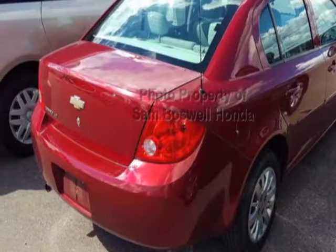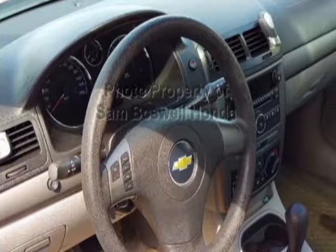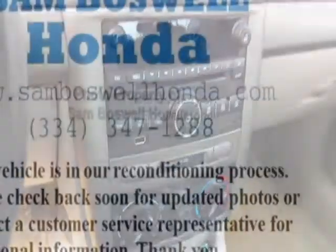This Cobalt boasts a 2.2 liter engine and has a 4-speed automatic transmission. Additional options for this vehicle include power locks, auxiliary audio input, air conditioning, and driver airbag.